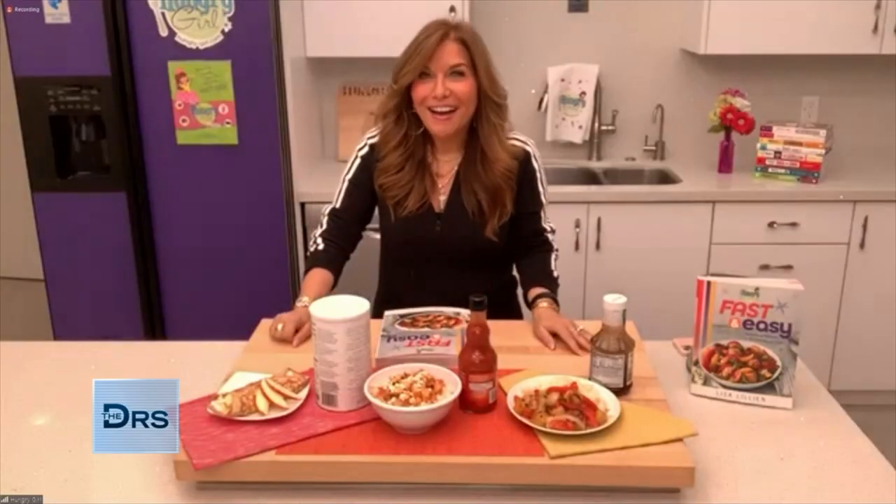Lisa Lillian, you've made me hungry, girl. Always so great to see you. You can check out all of Lisa's recipes on our website, thedoctorstv.com.